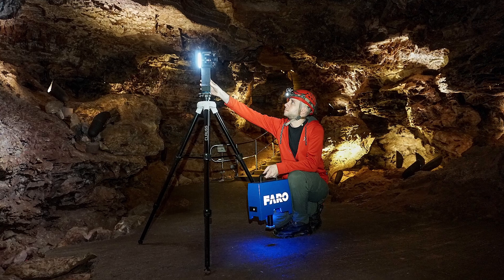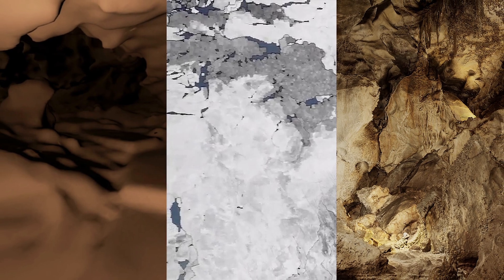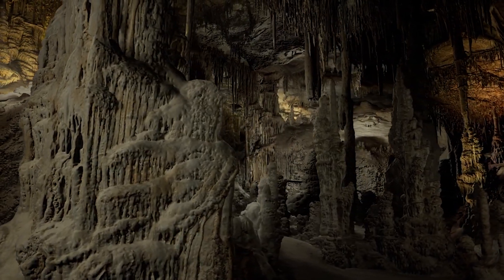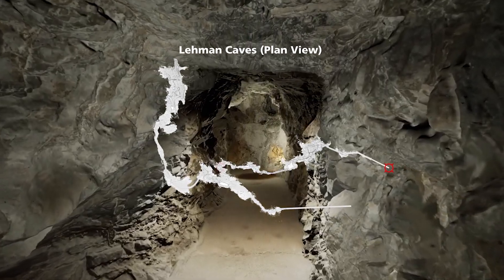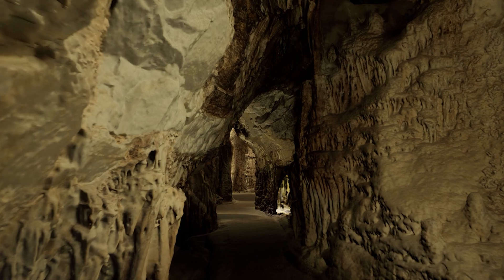Thanks to the ingenuity of former park ranger and geoscientist Blaise Lasalla, and a little help from Unreal Engine, you can experience the awe-inspiring caves of U.S. national parks from the comfort of your own home. Head to the Unreal Engine feed to experience these natural wonders for yourself.